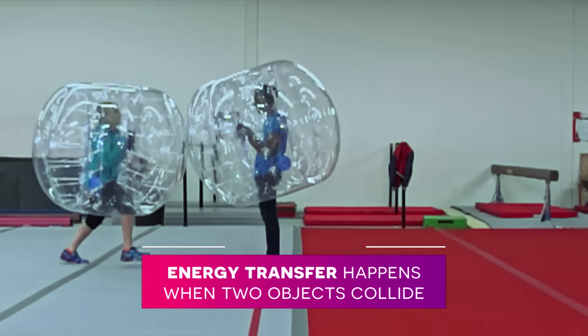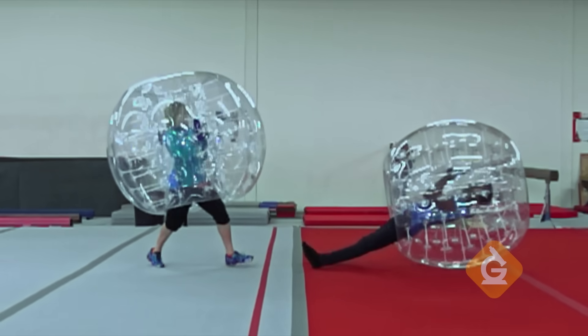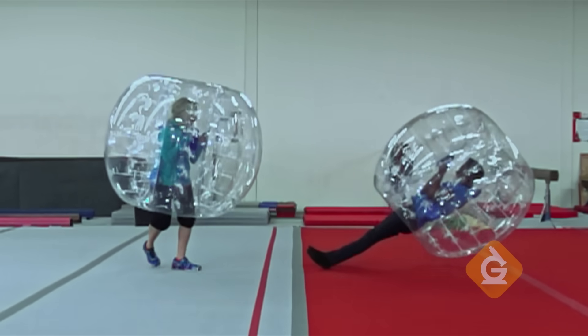Zoe, you were right. We just saw the transfer of energy by a moving object, and it happened when the two objects collided. The energy of one was transferred to the other — that's why one stopped moving and the other one started moving.